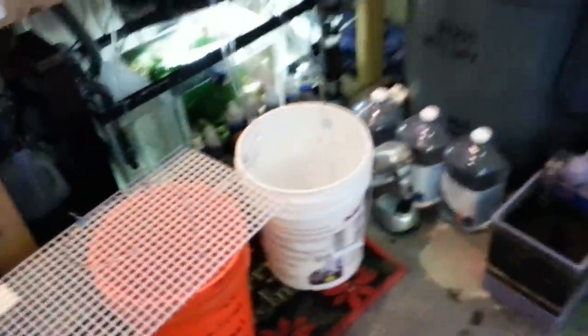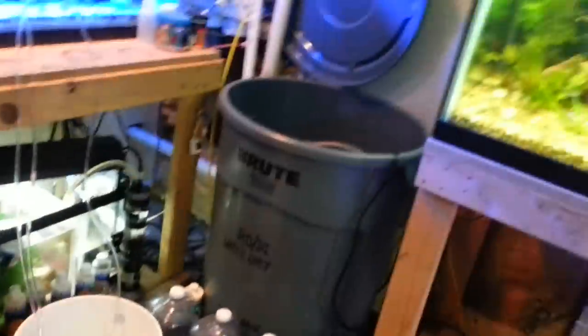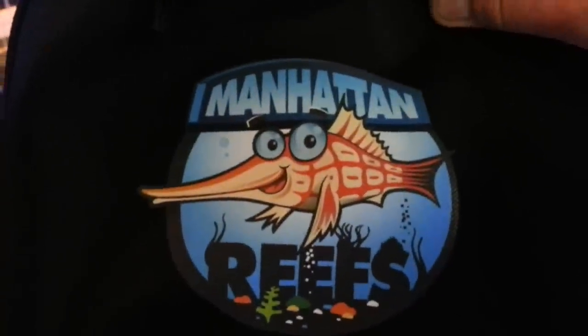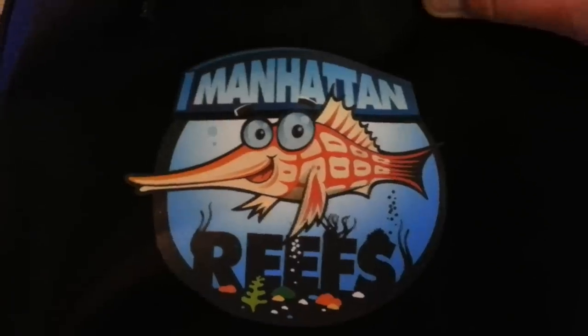I got a drip going too fast here. This tubing from Home Depot, guys, it really sucks — you can't knot it for nothing. It is what it is, but I got it now. I'm going to go ahead and get off of here because it's turning into a long video. Again guys, that's where we went — Pace University, the Student Union, Manhattan Reefs.